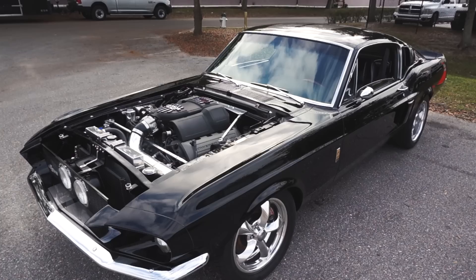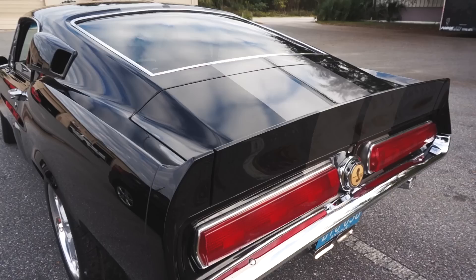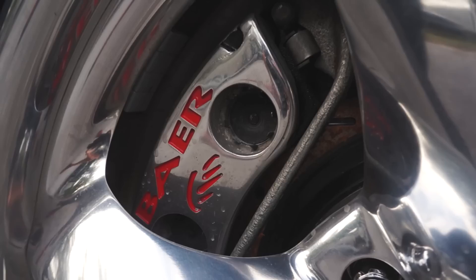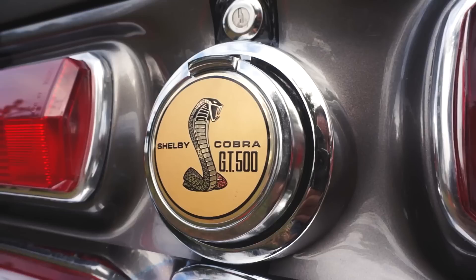Super fun day at MPT today. We have Jeff Wilkes' 67 Fastback on the dyno. This thing is fully restored — it's got a Coyote 5.0 crate engine with a Boss intake manifold. If you take a look around you'll see no expense was spared on this project. We've got a Tremec 5-speed, in the back we got 3.73 gears, posi traction, and four-wheel disc brakes.